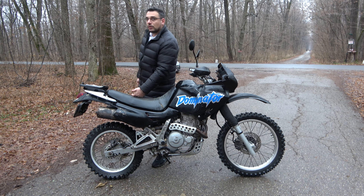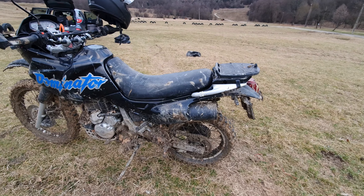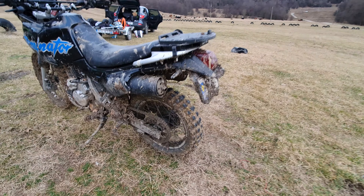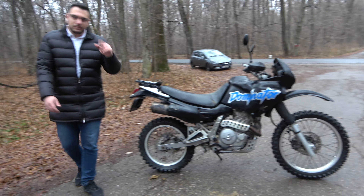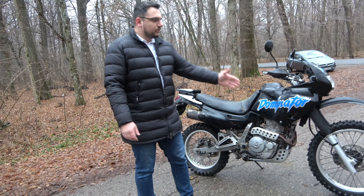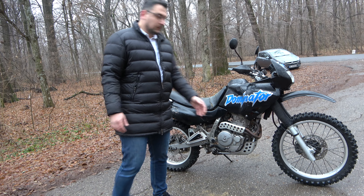The travel on the rear suspension is almost 200 millimeters. Also, the wheels of this motorcycle are proper enduro touring wheels — a classic 17-inch wheel on the back and the proper enduro touring wheel on the front, as it should be done.